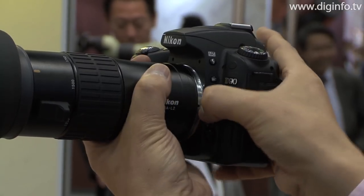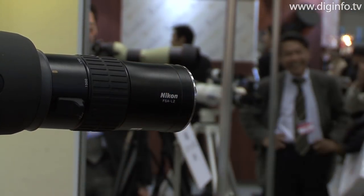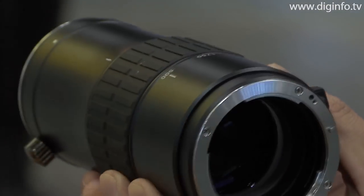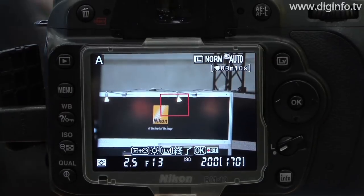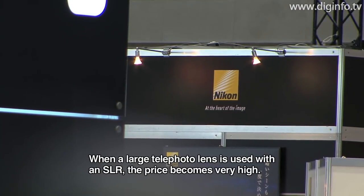The special purpose attachment FSA-L2 fits directly onto the F-mount of Nikon Digital SLRs, so they can be easily attached to the EDG Fieldscope. As a world first, it has 3.5x zoom capability, so when attached to the EDG Fieldscope 85-85A, the focal length is increased from 500mm to 1,750mm.